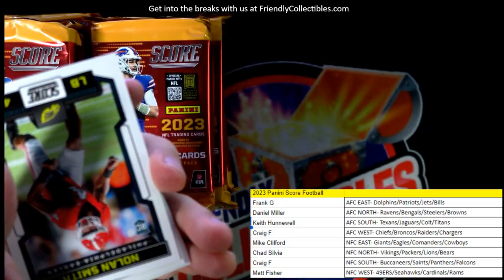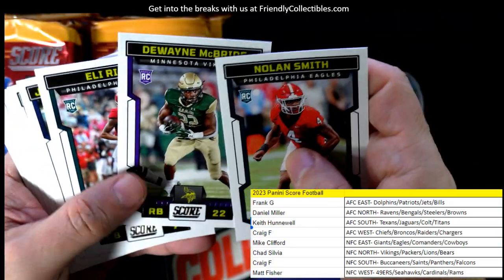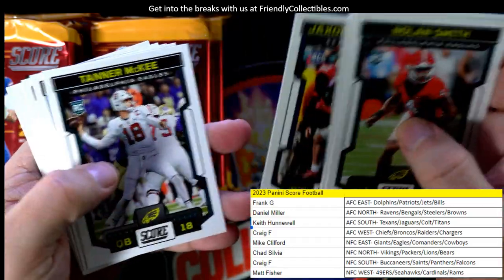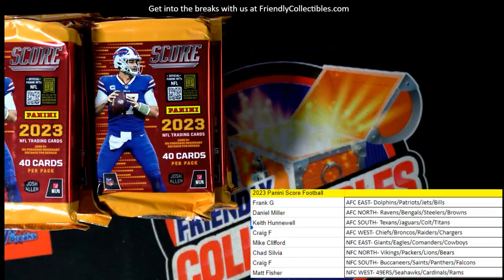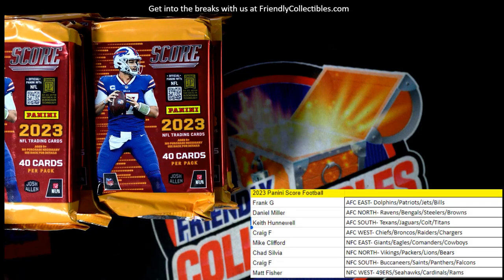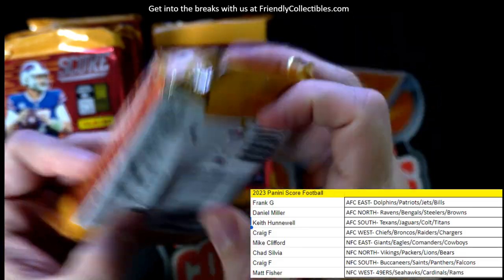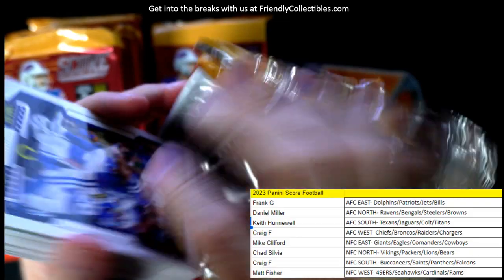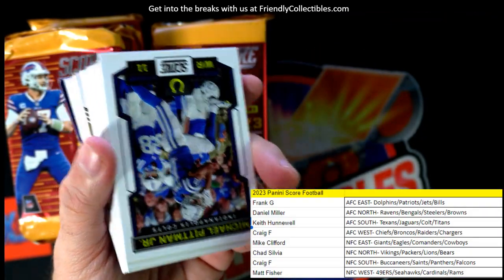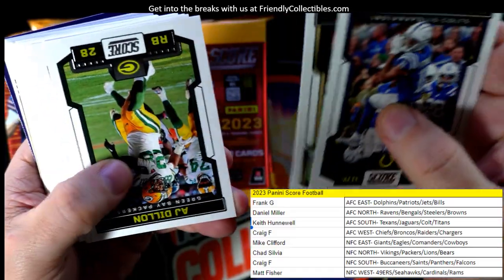I'm curious to see where Dalvin Cook goes since I'm a Dolphins guy. I really wanted Miami to sign Dalvin Cook because he's just a beast, he's so good. But running backs just don't have that shelf life anymore — everything's a system, it's a system run game now.